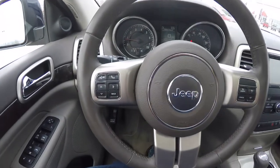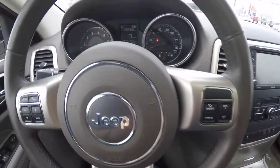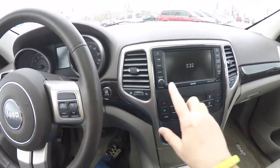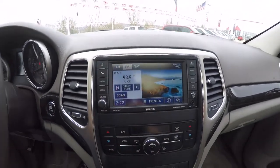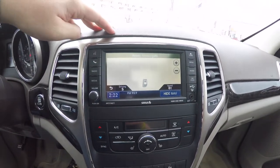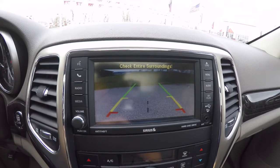Panning through the interior for a little more detail — Uconnect Bluetooth controls, trip computer controls, and cruise control are all on the steering wheel. This vehicle currently has 31,009 miles on it. This is the Uconnect 430 with a 6.5-inch touch screen display, also equipped with Garmin-based navigation. The vehicle in reverse activates the ParkView backup camera with guidance lines.